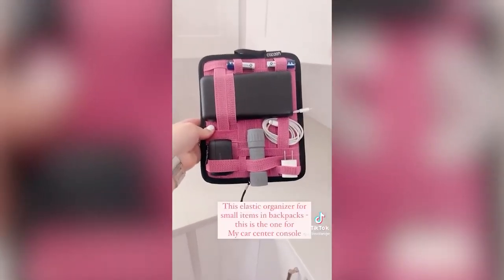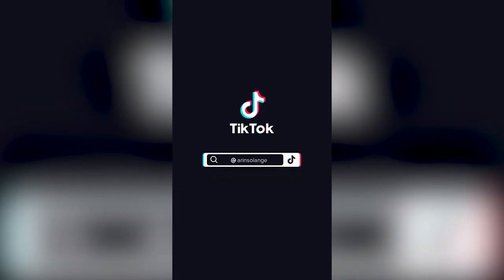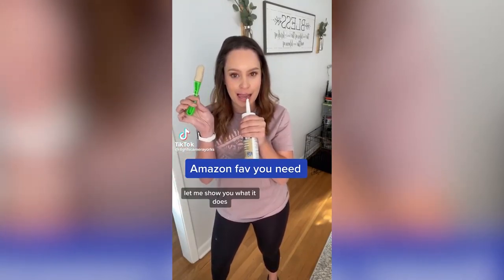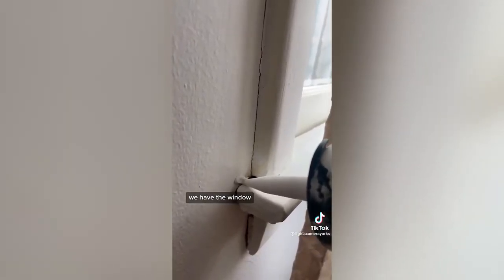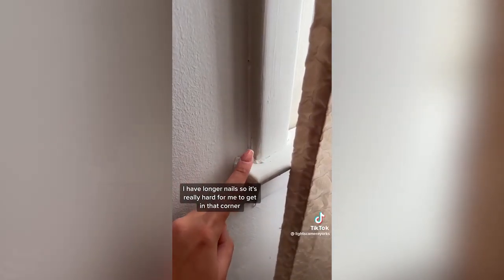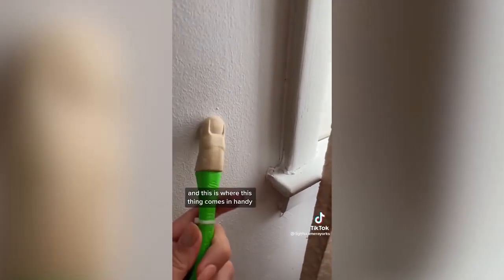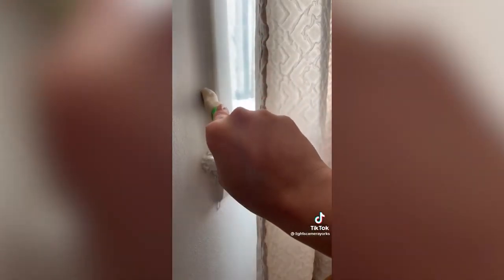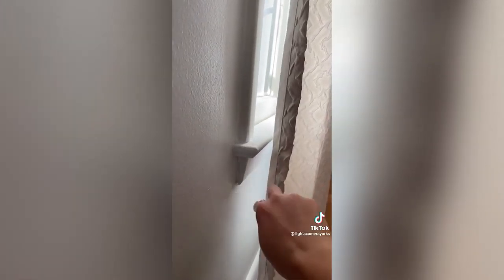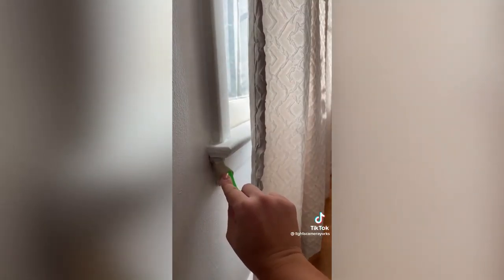I got myself an extra thumb on Amazon — it's called the caulking finger. We have a window that's separating, and specifically because I have longer nails it's really hard for me to get into that corner — this is where this thing comes in handy. It's a great tool to add to your collection. It saved me, so I'll link it on my Amazon store. I'll be sharing more of my Amazon favorites, so stay tuned.